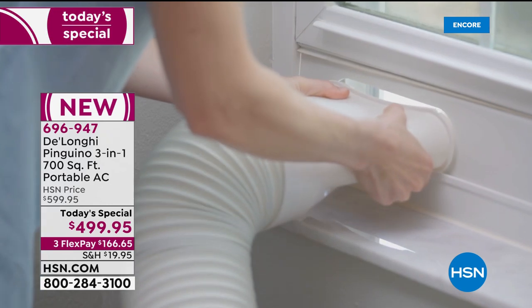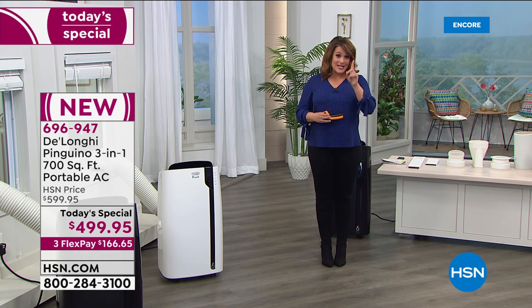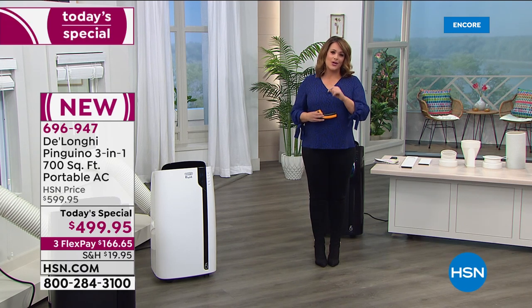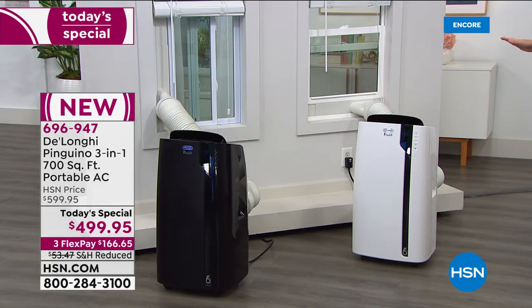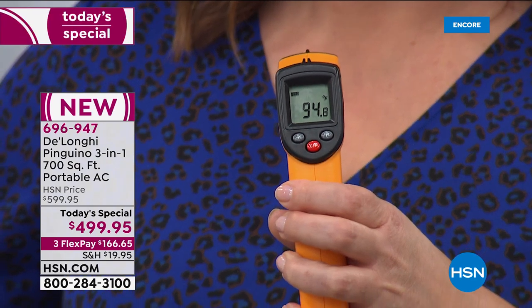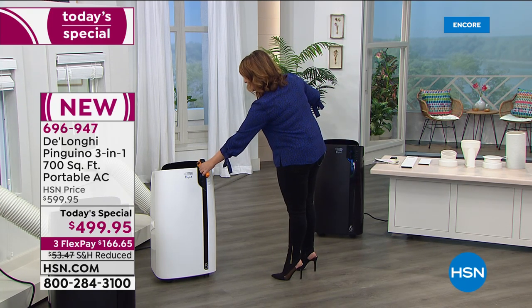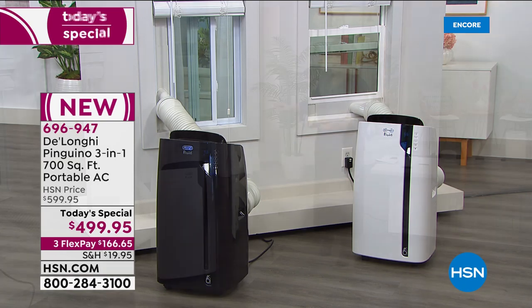We didn't bring in as many as we needed. One day only price. This is normally a $600 unit — we've got it today at $499.95. Item number 696947. Choose your color. And check this out: I'm taking a temperature reading. I just started running the units right before going on air. Starting at 94 degrees, and now — look at that — 64 degrees. And I've never even used this thing before.